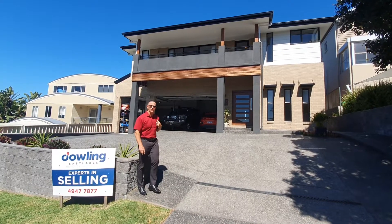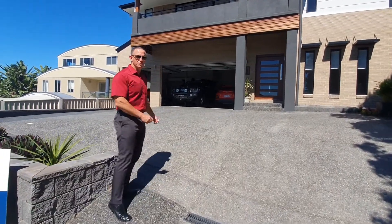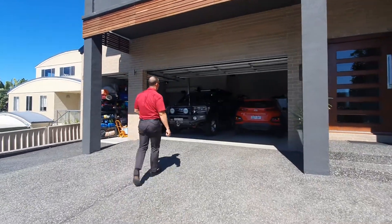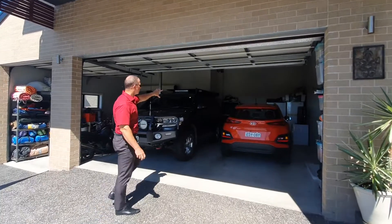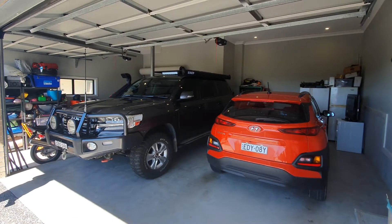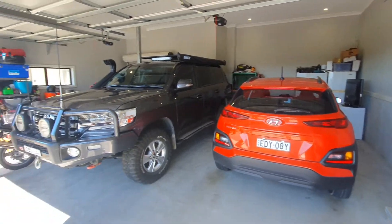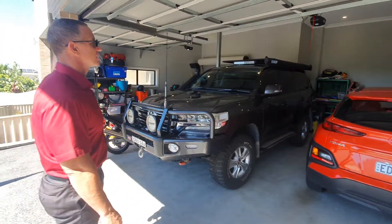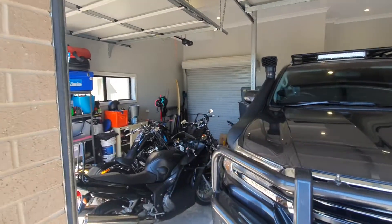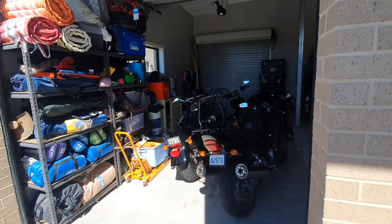We'll go through the garaging first which is spectacular. Triple garage with nice high ceilings, so quite easy to fit a mezzanine in. Big vehicle workshop area potentially at the back of the garage. As you can see the third garage — we've got three motorbikes in there, lawn mowers, surfboards etc — so it is a really good sized garage. Drive-through garage in the third so you can get a boat or a trailer through there as well, which we'll see once we go through to the backyard.